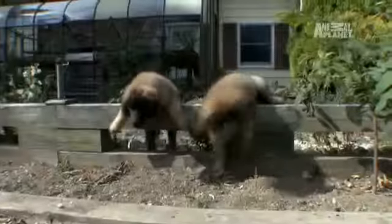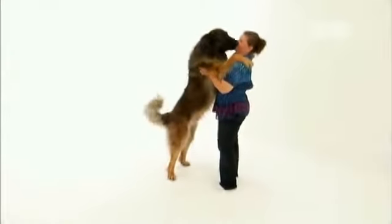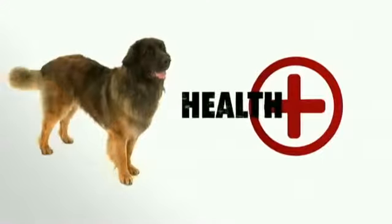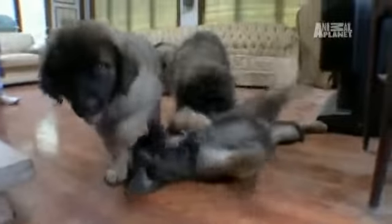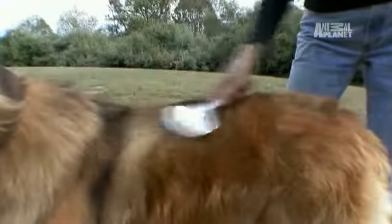While Leonbergers are fabulous dogs, owning a Leo shouldn't be an impulse decision. Remember, this is a big dog, so apartment living isn't the best recommendation. Being a large dog, they have a short lifespan of about eight years, and they do have some health issues to watch out for, like hip dysplasia, certain cancers, and nerve disorders. As for grooming, beware — Leonbergers would probably win the blue ribbon in a shedding competition.